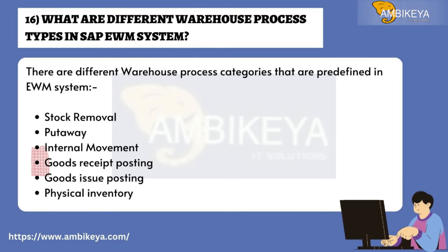Question number sixteen: What are the different warehouse process types in SAP EWM? There are different warehouse process categories predefined in the EWM system: stock removal, put-away, internal movement, goods receipt posting, goods issue posting, and physical inventory.